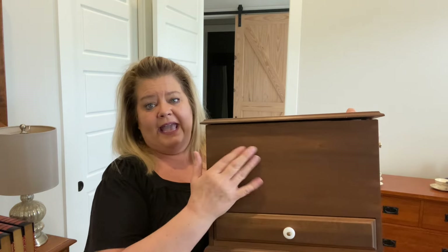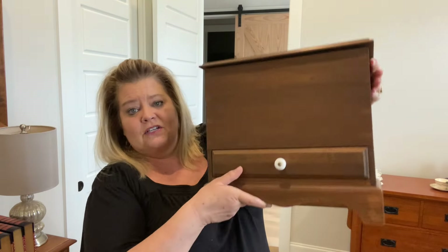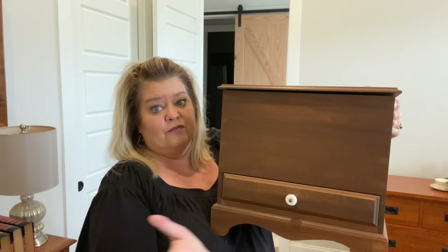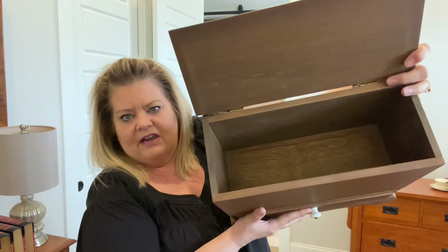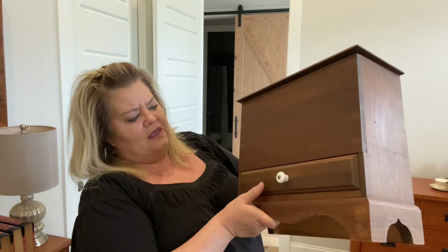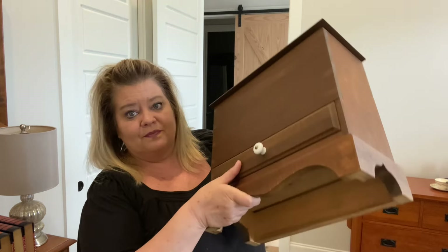This piece is going to be great to paint and put a transfer on, maybe one on top too. It has a drawer and is in perfect shape, and there's this space inside. I'm not exactly sure what this box would have been originally used for, but it's really pretty, very sturdy, and in good condition. I'm going to redo it in a DIY video.